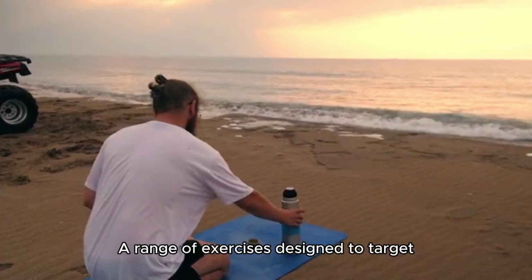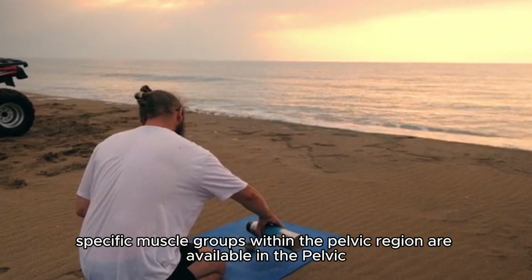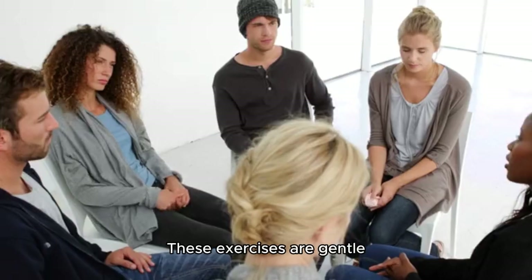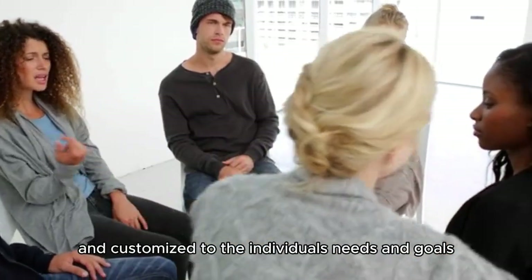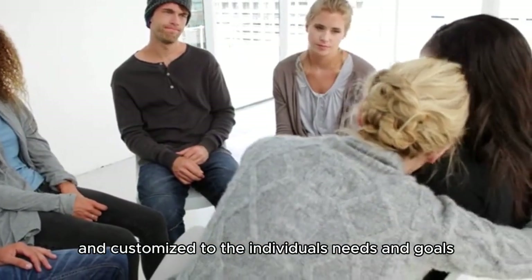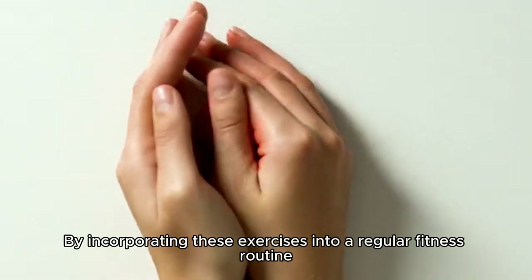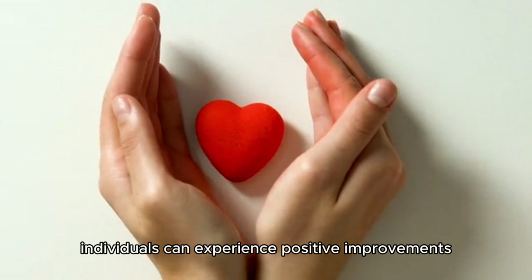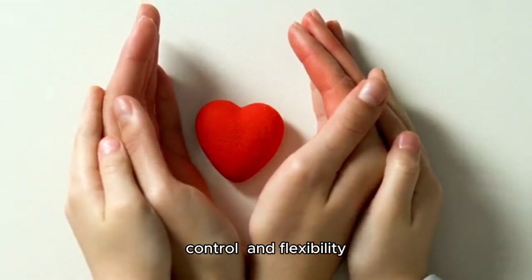A range of exercises designed to target specific muscle groups within the pelvic region are available in the Pelvic Floor Strength Alex Miller program. These exercises are gentle, easy to perform, and customized to the individual's needs and goals. By incorporating these exercises into a regular fitness routine, individuals can experience positive improvement in their pelvic floor muscle strength, control, and flexibility.